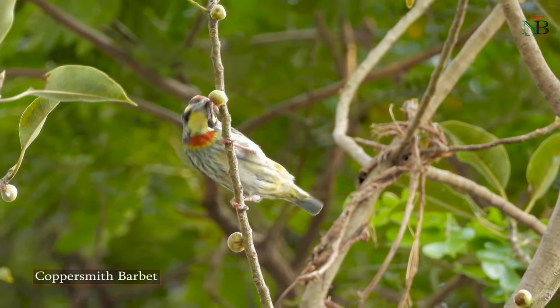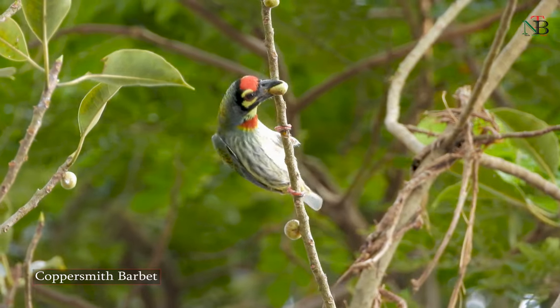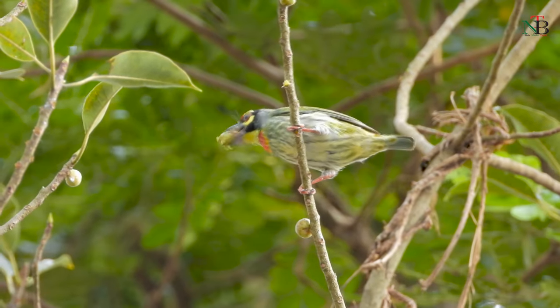My regular visitor, the Coppersmith Barbet, drops by to relish on the ripe figs.